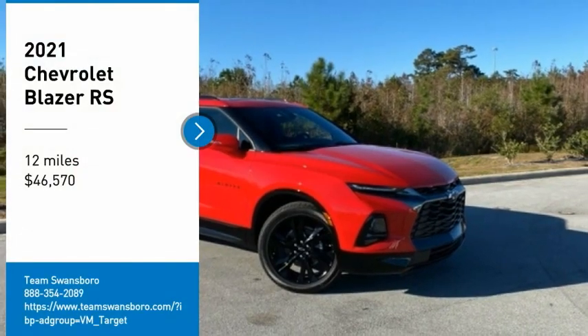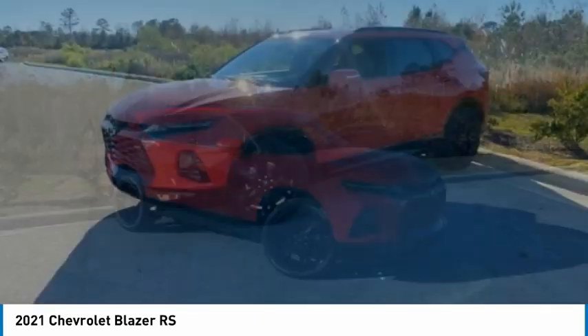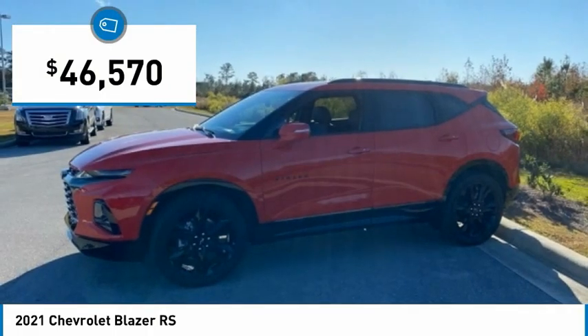Stop by and take a look at the 2021 Blazer. The Chevrolet Blazer is fun to drive around town, comfortable to ride in, and decently capable off-road. And is priced below $50,000.